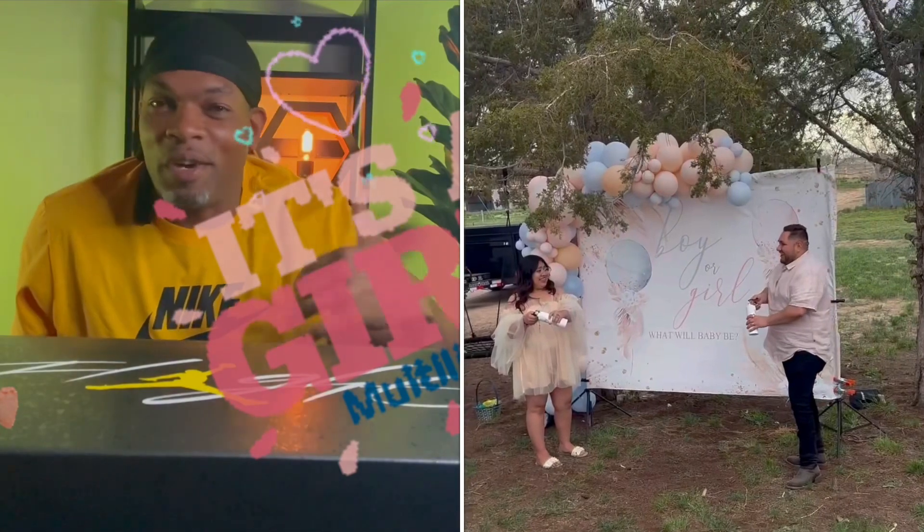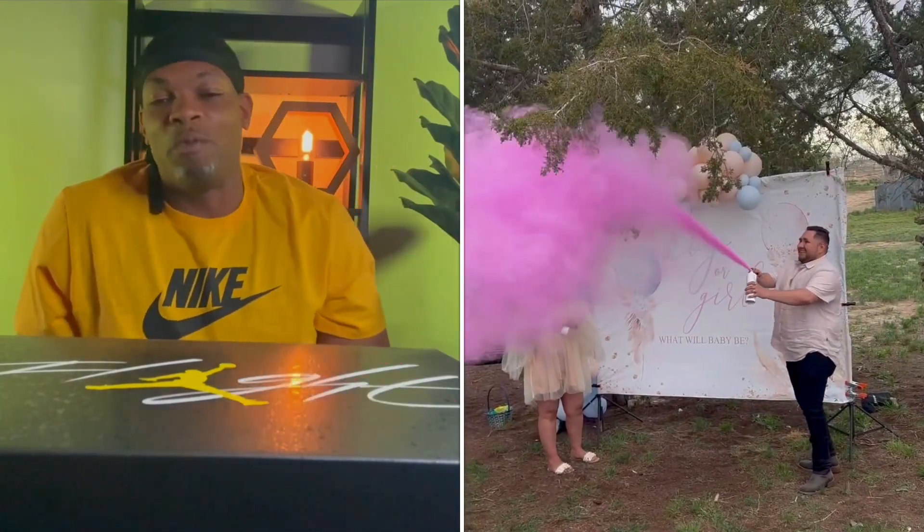Today was actually a very nice, exciting day. You ever have like a good productive day? Today was one of those — I got a lot of work done. We went to a gender reveal party, had some fun. Go ahead and check out the short video on that.